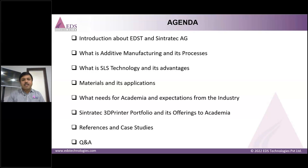Today, the agenda covers an introduction to EDS Technologies Private Limited and Sintratec AG, what is additive manufacturing and its processes, what is selective laser sintering technology within additive manufacturing and its advantages. We'll also cover materials available for academia and their applications, needs for academia and expectations from the industry — a very important topic — and then the Sintratec 3D printer portfolio and its offerings to academia, along with references, case studies, and a Q&A discussion.